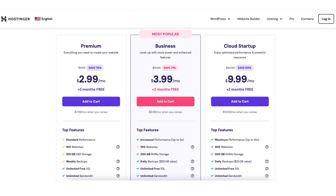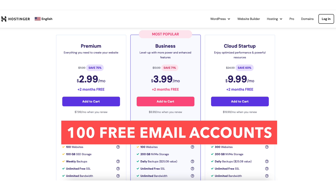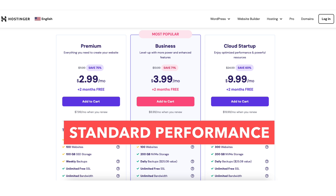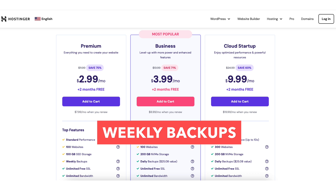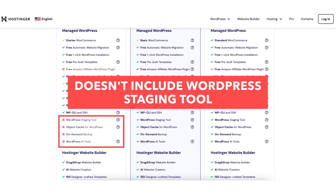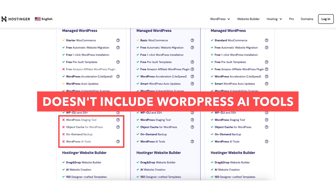The Premium web hosting plan comes with 100 websites, 100 free email accounts, and includes a free domain name on annual plans. This plan includes 25,000 website visits per month, standard performance, 100GB of SSD storage, weekly backups, standard DDoS protection, and starter WooCommerce. This plan does not include the WordPress staging tool, object cache for WordPress, on-demand backup, or WordPress AI tools.